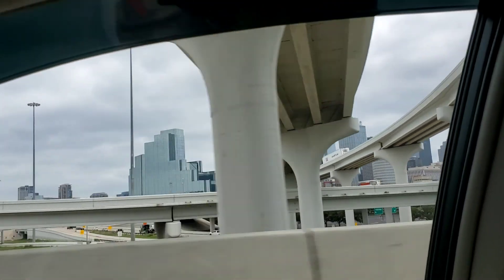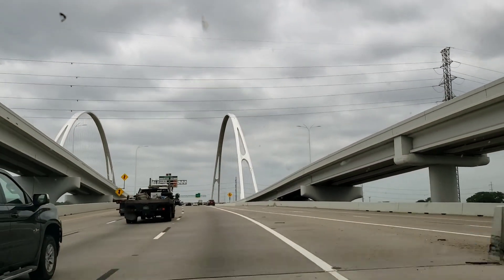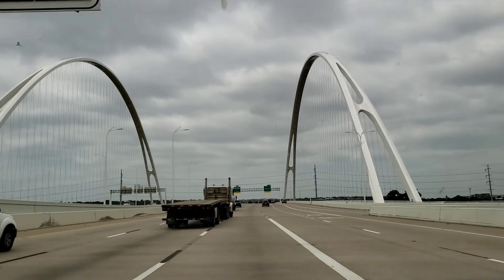Making my way out of Dallas proper, heading west a little bit to check out some of the other areas. There's a cool suspension bridge that'll take us over to Arlington, which I believe is the next stop.